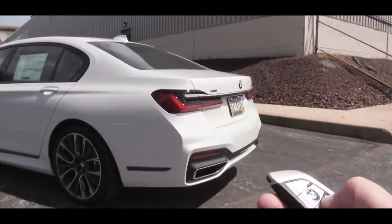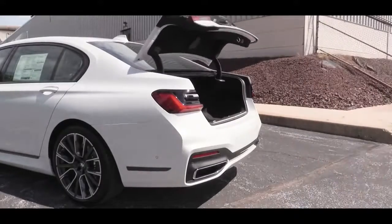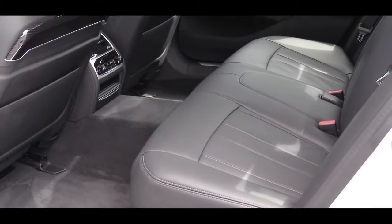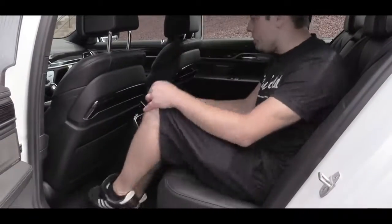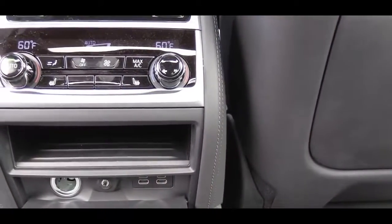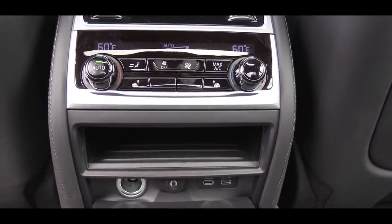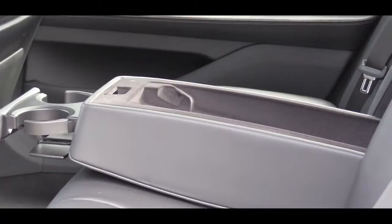Now around back, the easiest way to open the rear trunk is simply press the button on the key fob — it's all-power, so no manual lifting needed. Once opened, cargo capacity comes in at 18.2 cubic feet, and there is a power outlet in the trunk as well. Moving up to rear legroom — perhaps the most I've experienced personally — 44.4 inches. Even at six feet tall, there is a tremendous amount of space back there. Four-zone climate control comes standard, meaning both rear passengers can each set their own temperatures.